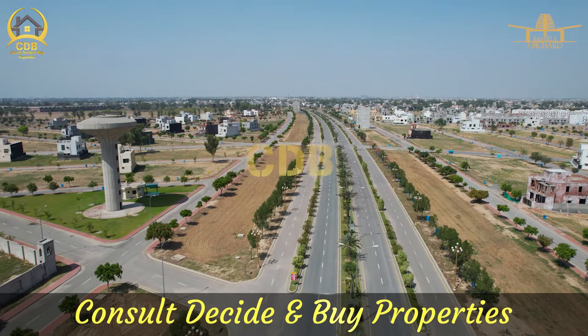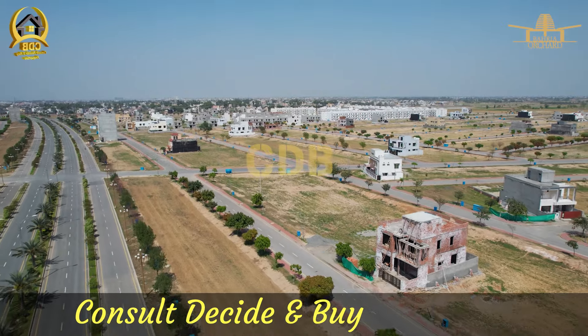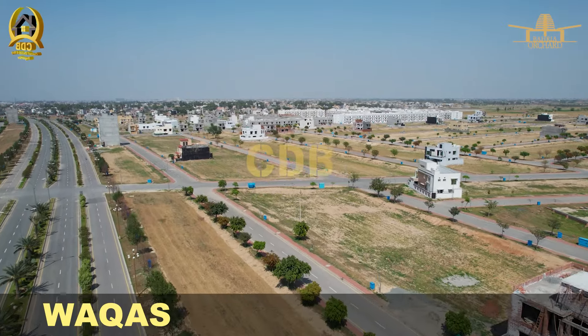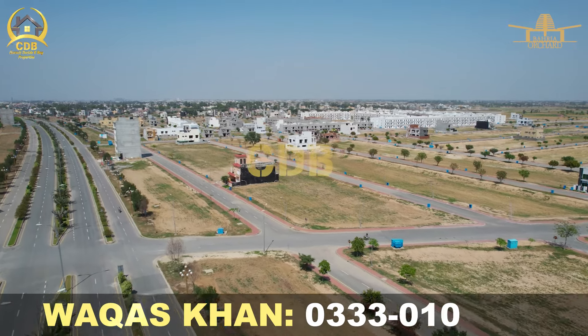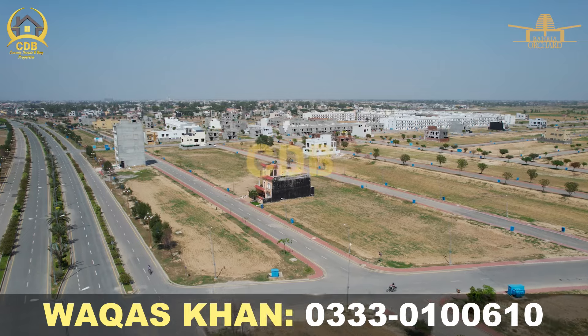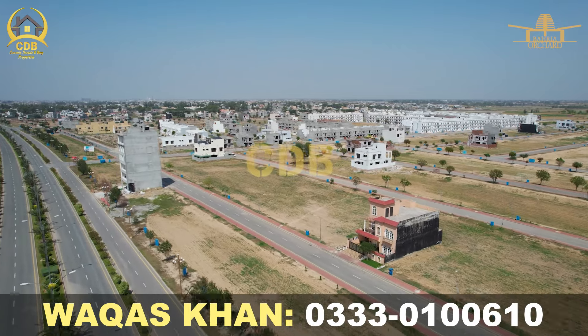If I talk about 5 marla plots in Bahria Orchard Phase 4, you will get them for almost 32 to 35 lakhs. If I talk about 10 marla plots, you will get them for around 65 to 70 lakhs. And for 1 canal plots, the price is almost up to 2 crores, depending on the location.